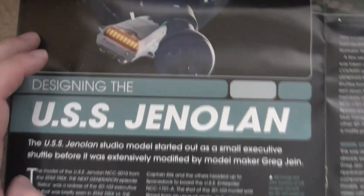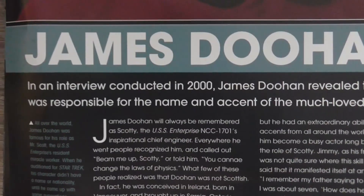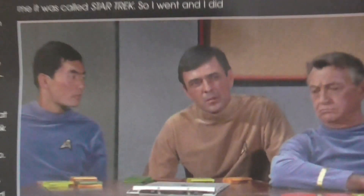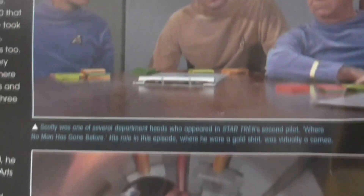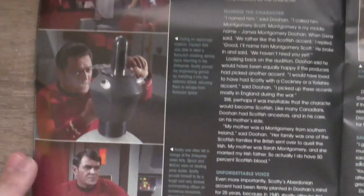'Designing the USS Jenolan' — which is always my favorite part of every magazine — where you can read about the design process, plus see some interesting pictures. James Doohan, who is unfortunately deceased, but he did a lot of Star Trek-related interviews, thankfully. This is him for the first time in the pilot 'Where No Man Has Gone Before,' and this is him as Scotty from Star Trek. Two more pages filled with pictures from different Star Trek episodes.